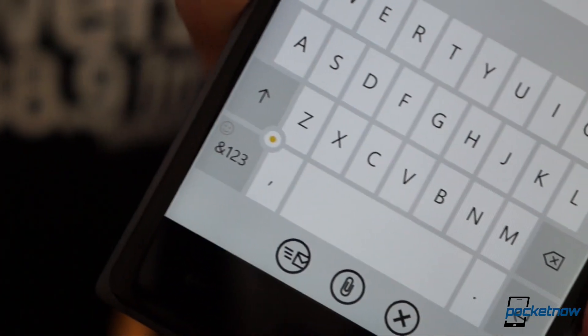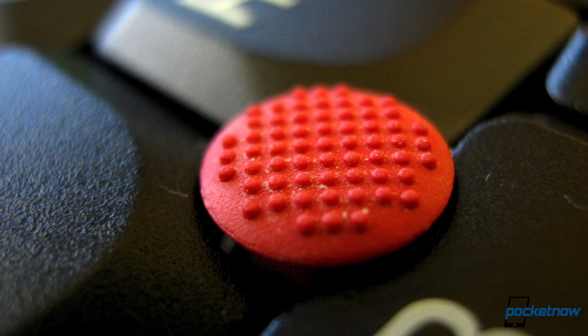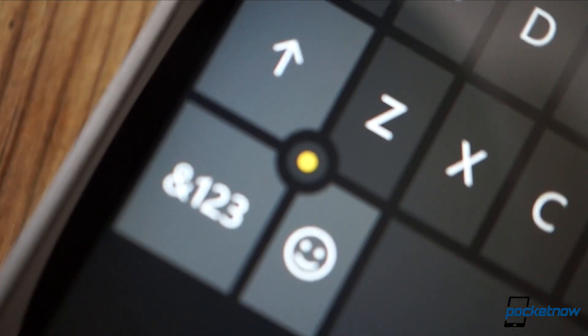Number four: the keyboard cursor. Remember the little eraser-like nubs that IBM and Lenovo laptops used to have? The new Windows Phone has it too.